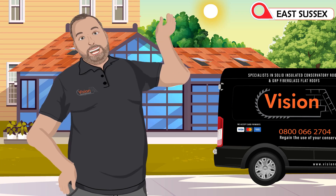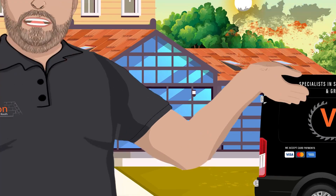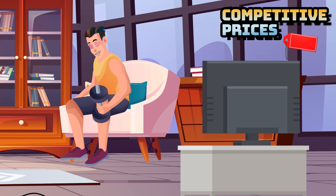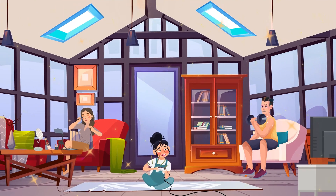Based in East Sussex, our trusted team covers the South East, bringing top quality, bespoke designs to every home. We are 5 stars rated on Trustpilot. With competitive prices and backed by IWA, you can rest assured of a remarkable finish.